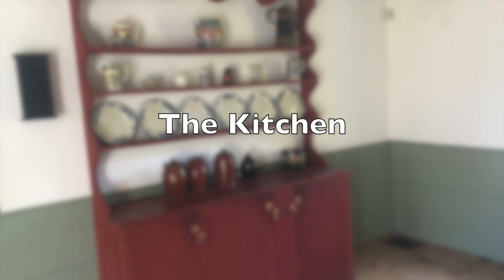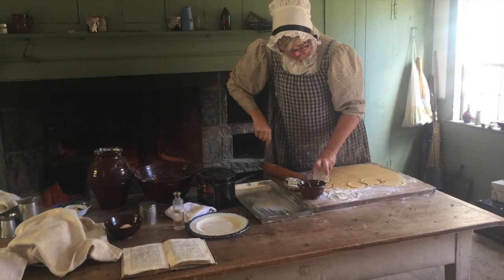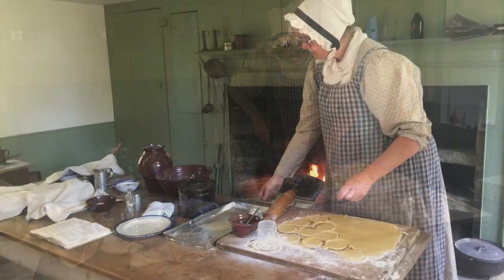In the kitchen, we are preparing meals for the guests that will be arriving to attend the funeral.